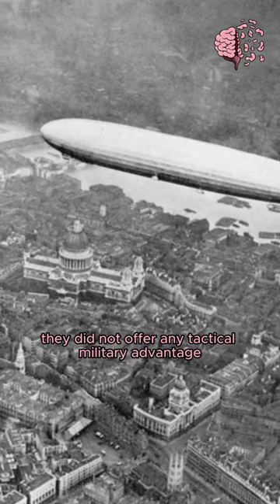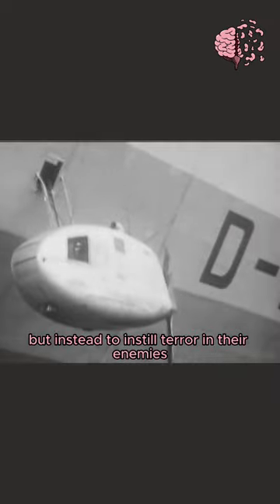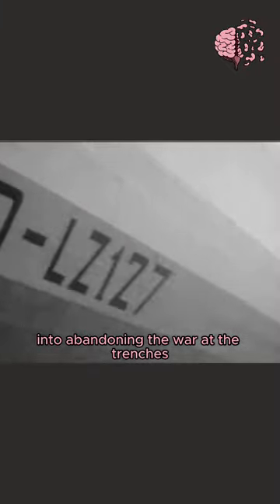They did not offer any tactical military advantage, but instead aimed to instill terror in their enemies and break morale at home, to convince the British government into abandoning the war at the trenches.